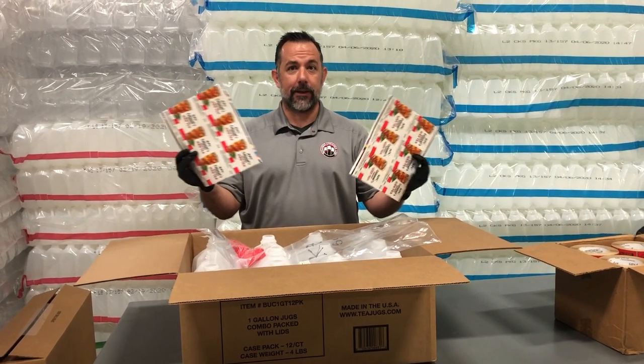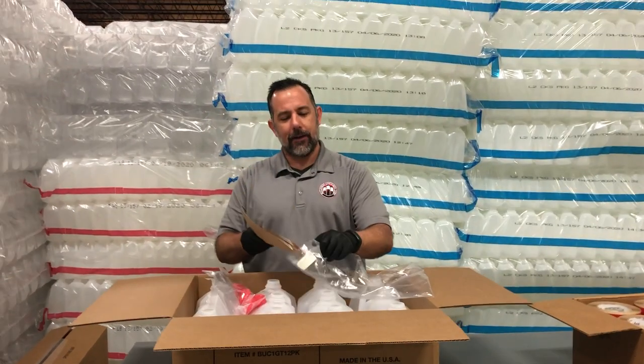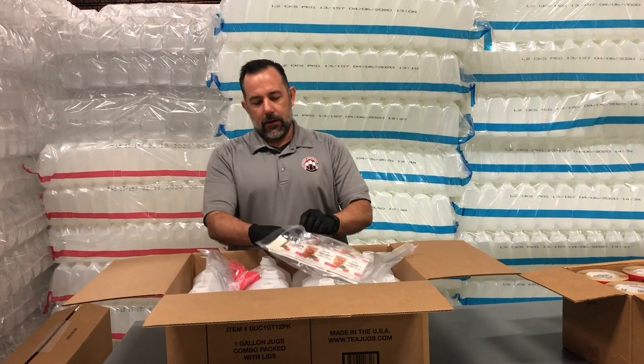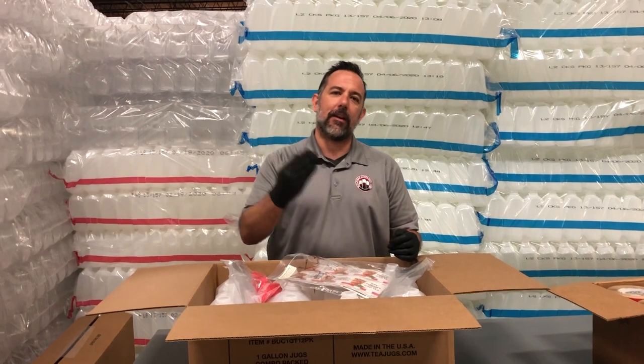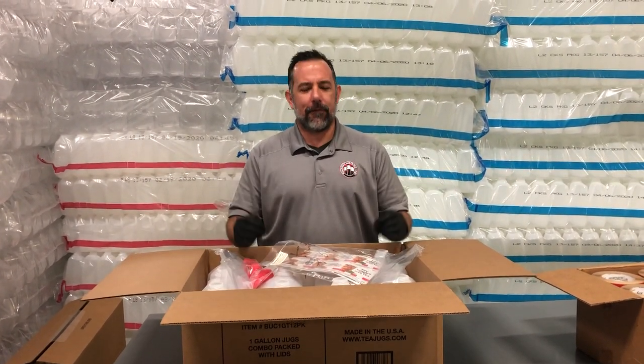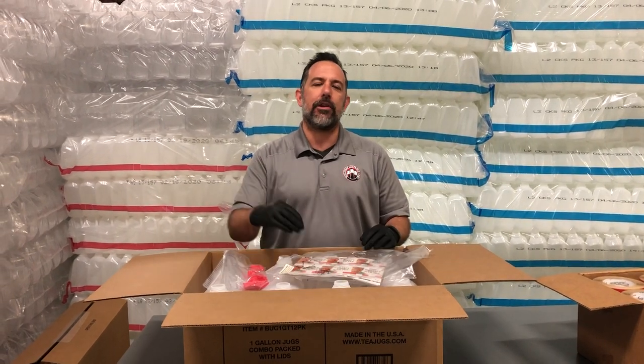We print our labels on sheets for a reason: so they will slide into this one-gallon Ziploc bag for product protection. We could put an extra sheet in there, we could put two types of labels in here — a sweet tea label, a different lemonade label. We print them on-site, so the sky's the limit for the number of labels you want inside the case. I have several chains that are having me pack in two sheets of lemonade and two sheets of tea.